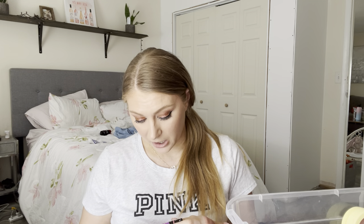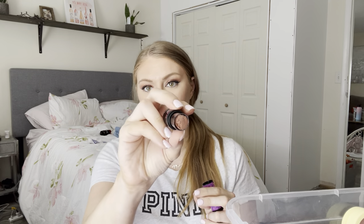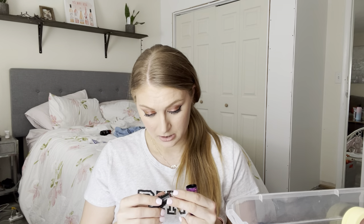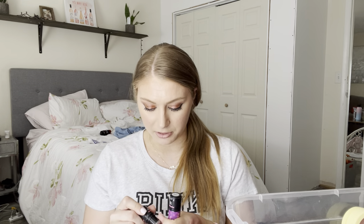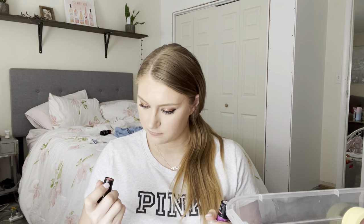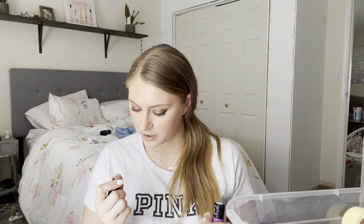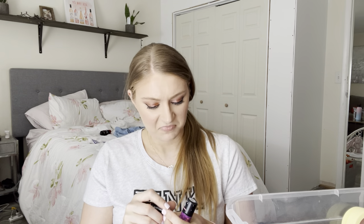Next, I'm getting rid of this — the Wet and Wild Partner Up Blush Sticks. I have one in Bare Balance, which is looking really expired, so that's going. And then I have another in Healthy Glow, which is not looking expired but still looking crusty. It doesn't smell, so I'm going to set that aside for a giveaway.